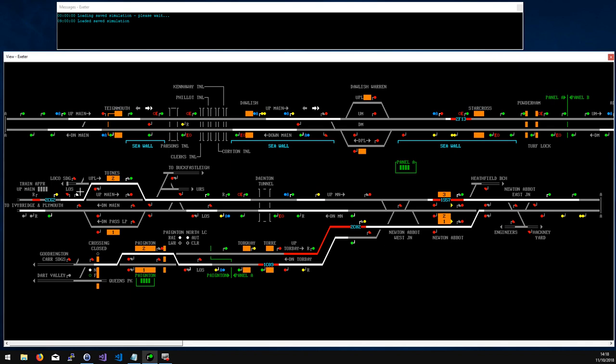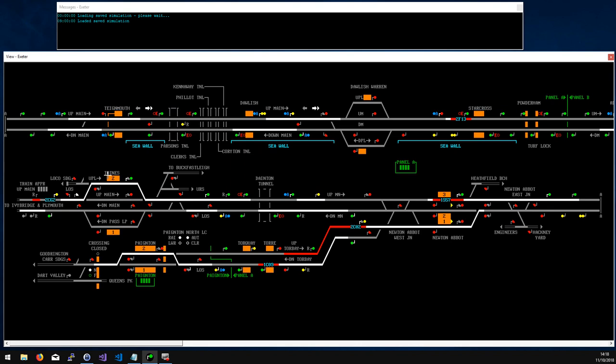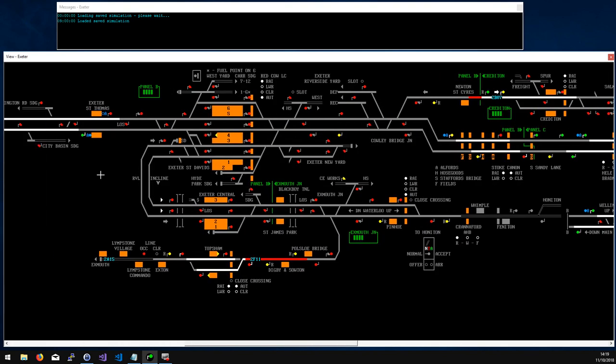Coming down to Topsham — when a train approaches you get a few minutes' warning. Click on the train and find out whether it's due to stop at Topsham or not — most services do but some don't, so you don't want to put a non-stopping train onto the up passing line. Sometimes a train will be there and another arrives right on its tail, so be mindful, but generally it's not too hard to regulate. With Dawlish and Topsham you tend to get quite a lot of notice and can set the route early.